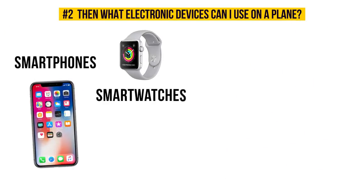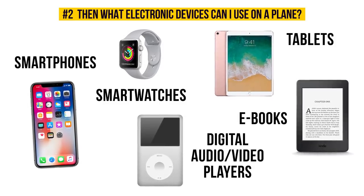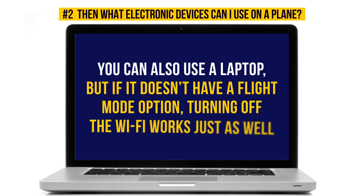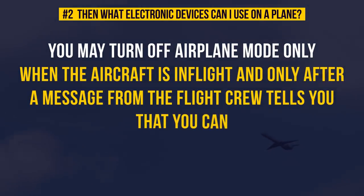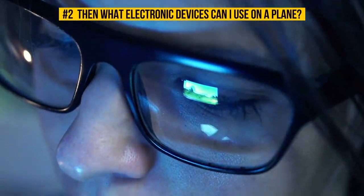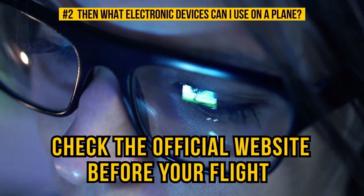These include smartphones and smartwatches, tablets, e-books, digital audio-video players, etc. You can also use a laptop, but if it doesn't have a flight mode option, turning off the Wi-Fi works just as well. You may turn off airplane mode only when the aircraft is in flight, usually a few minutes after takeoff, and only after a message from the flight crew tells you that you can. Please remember that these rules can change depending on the airline, so it's a good idea to check the official website before your flight.